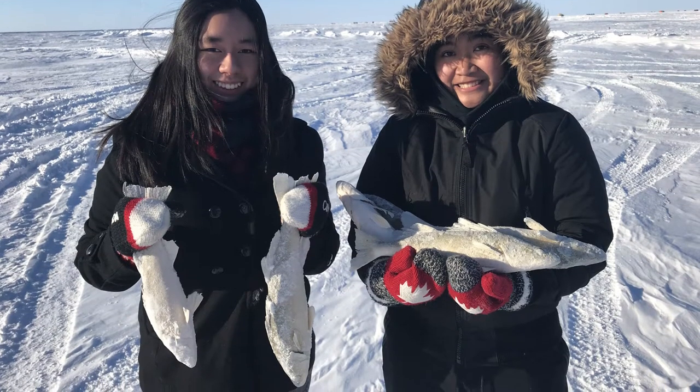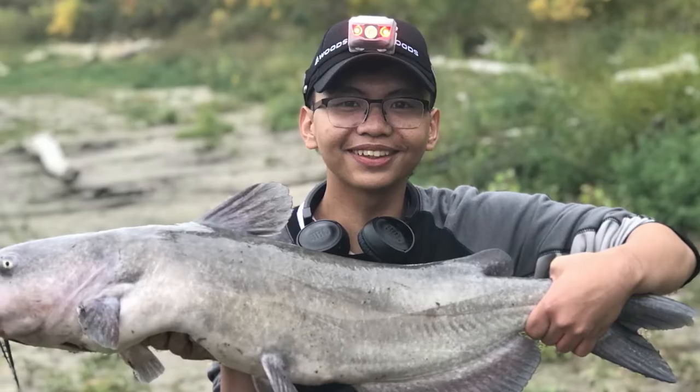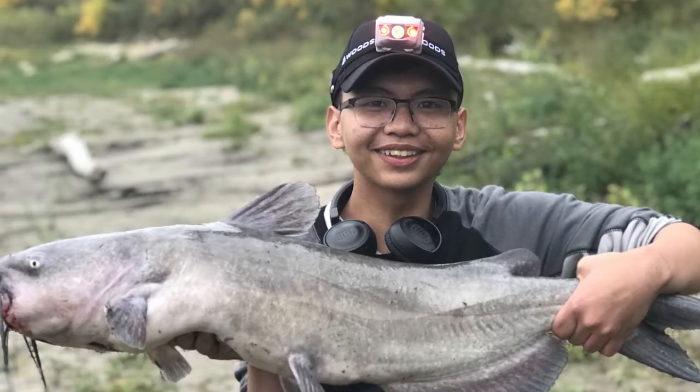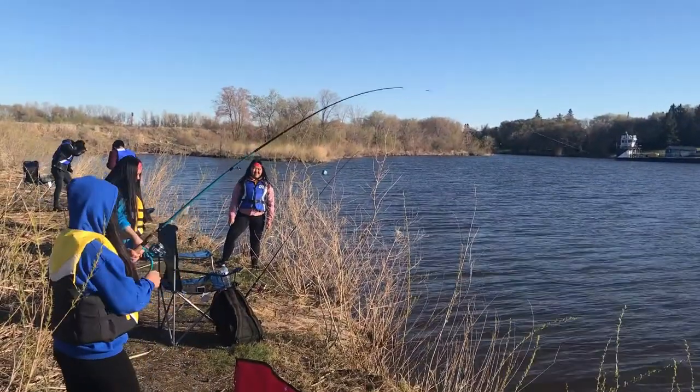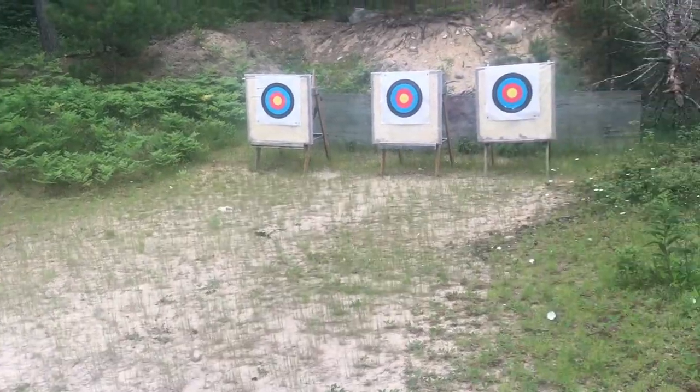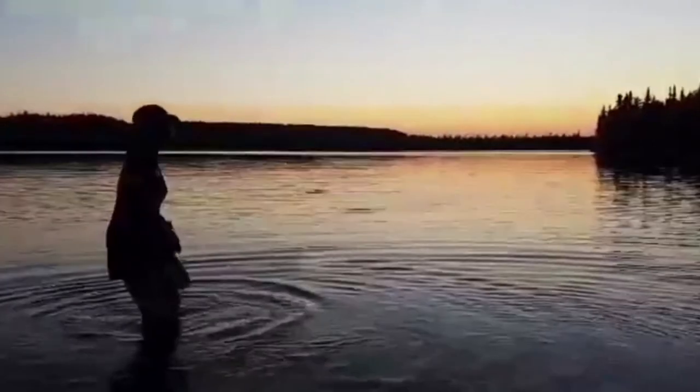Students go out on the frozen lakes and rivers to catch fish through holes in the ice. Finally, the fishing group offers a camp program. Students go camping for one weekend and enjoy canoeing, fishing, and other outdoor leisure activities. Fishing is a great opportunity for activities here at DMCI.